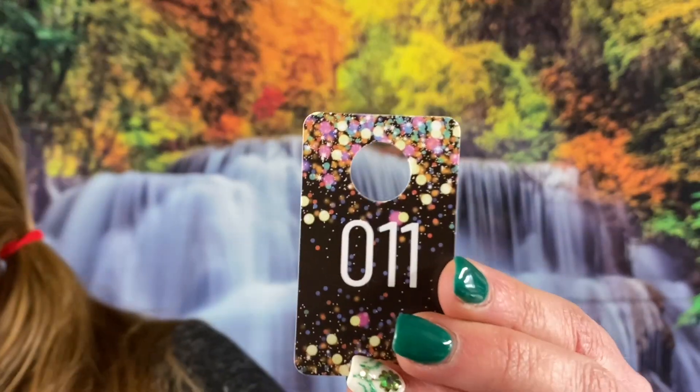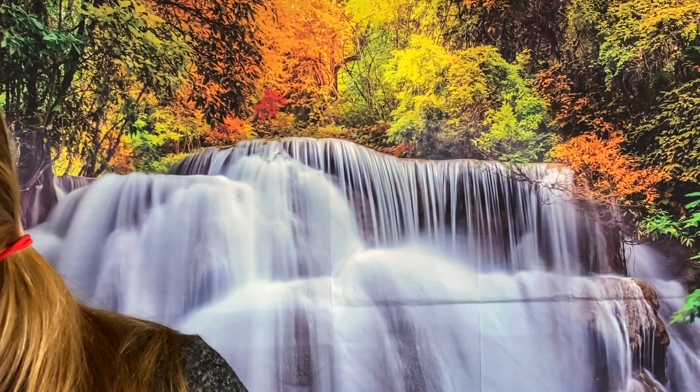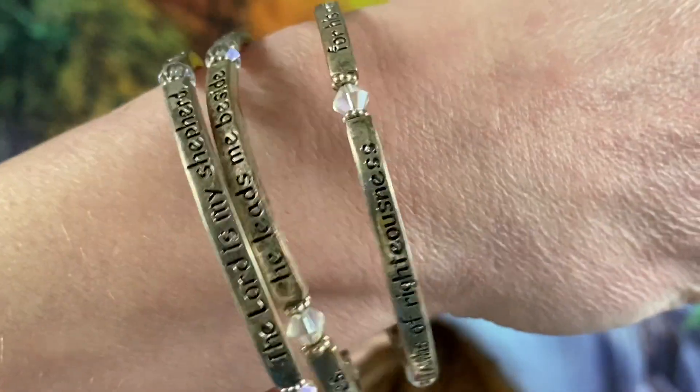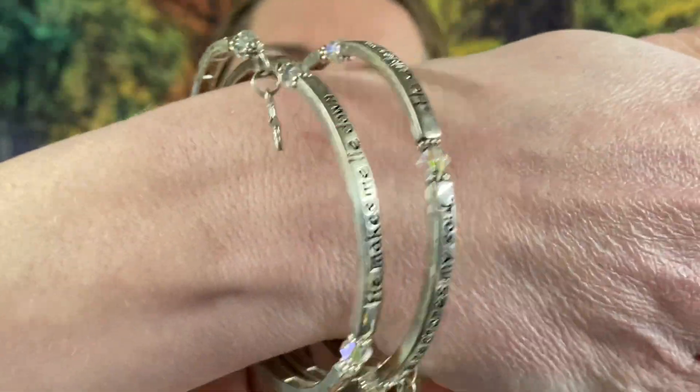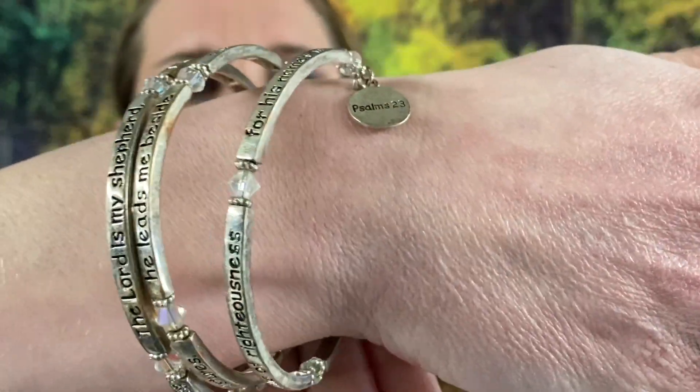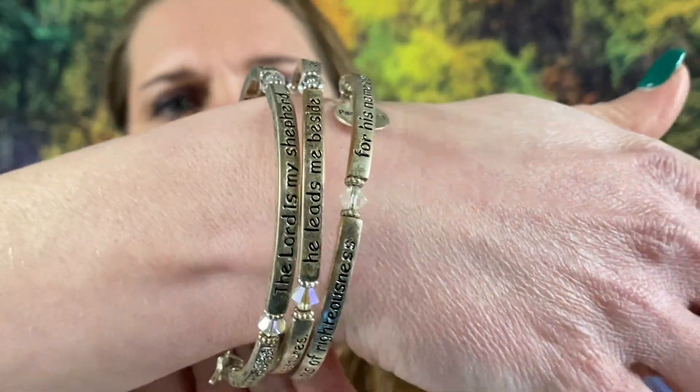Number 11 — so this one does have some wear on it but it is another one of those wrap-around easy bracelets to put on. It does have quite a bit of wear but it is an inspirational bracelet, very pretty. It's got some rhinestones on there and some AB crystals.